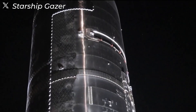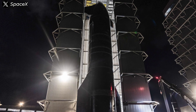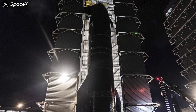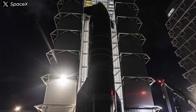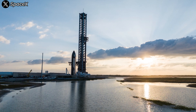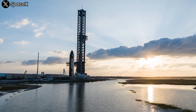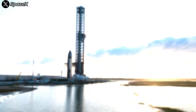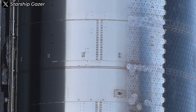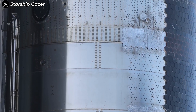Expanding the diameter is both feasible and logical. It's basic spatial geometry: the volume of a cylinder scales proportionally with height but increases with the square of the radius. This means that when you increase the diameter, the volume grows much faster than it would with added height alone. Moreover, the tank volume increases faster than its surface area, meaning you can store more fuel without a proportional increase in the mass of the tank walls. It's a win-win for efficiency.